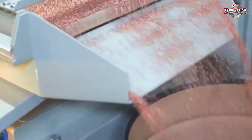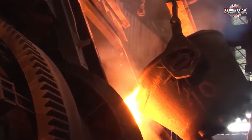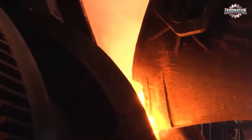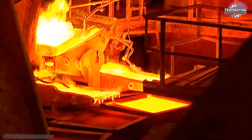Once the copper scrap is sorted and chopped, it heads to the melting furnace. These are massive, blazing-hot machines that reach temperatures over 1,000 degrees Celsius — more than 1,800 degrees Fahrenheit. The copper pieces are loaded in and slowly melt down into a thick, orange liquid.